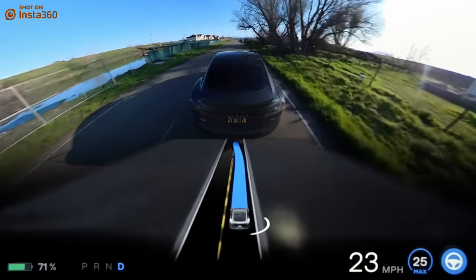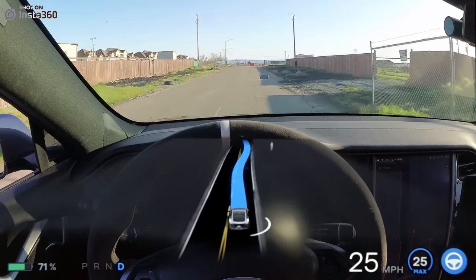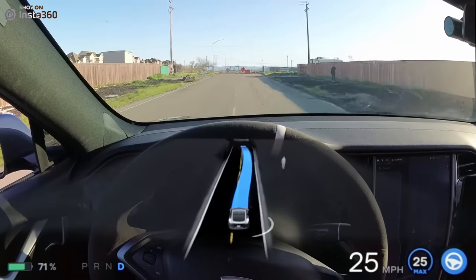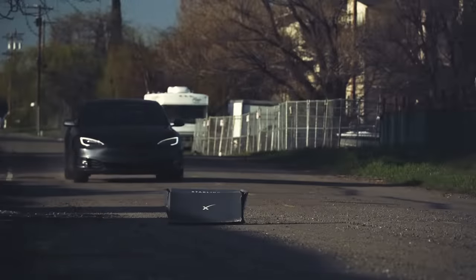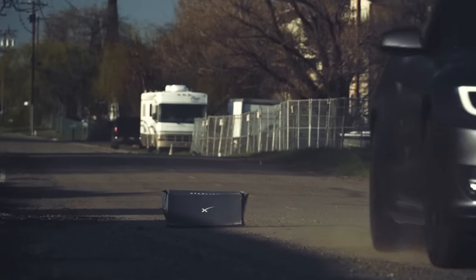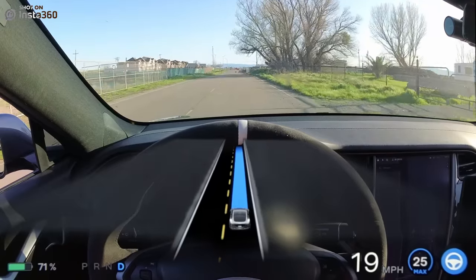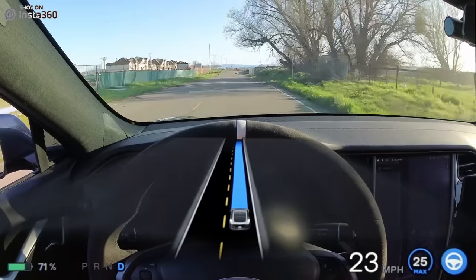On attempt number two, the box is put into an arguably more difficult spot on the road because it's now kind of blending in with the shadow of the fence. But despite this, this time it goes around it confidently. Since we had two very different results, let's go ahead and try the stationary box test one more time and put it into an even more difficult spot on the road — make it even harder to avoid.